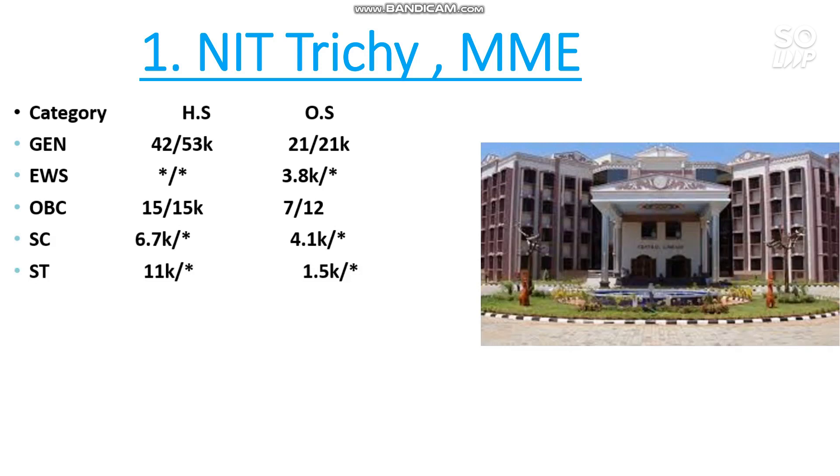This is all about the top 10 NITs with the lowest possible cutoff for particular branches. It's not like you need to score really high marks to get into an NIT — it all depends on the branch you want. I hope you find this video useful. Please subscribe the channel and share this video with your friends so they can also get this information.